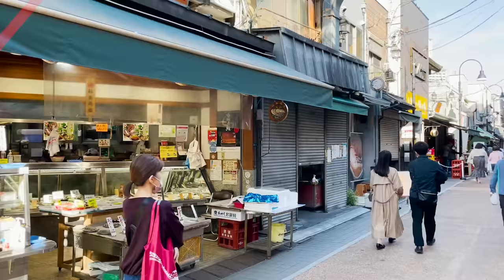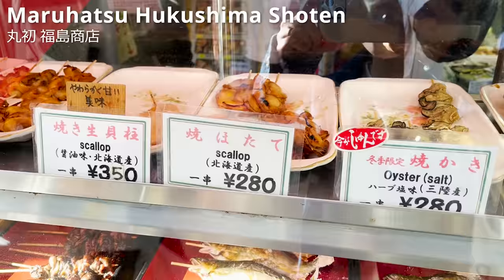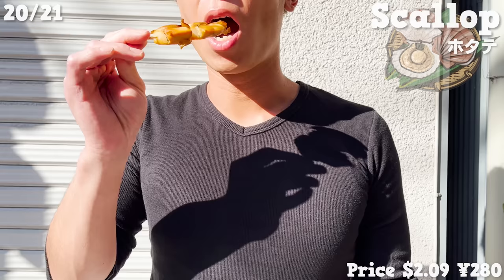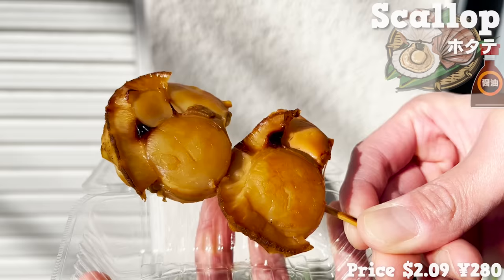Next, we'll introduce a fish store, Maruhatsu Fukushima Shoten, established in 1934. The scallops here are grilled on skewers — they are thick and plump. The saltiness of the soy sauce enhances the flavor of the scallops.